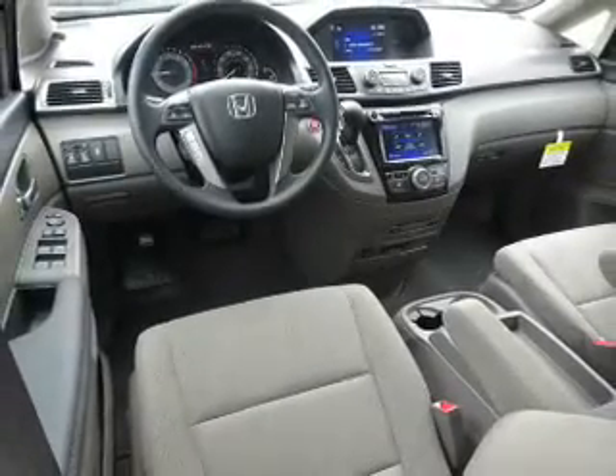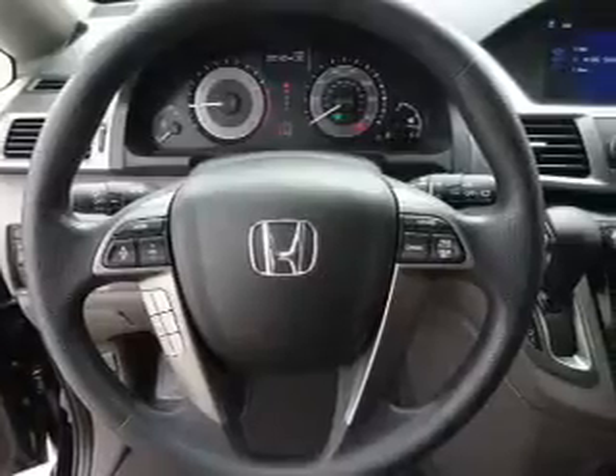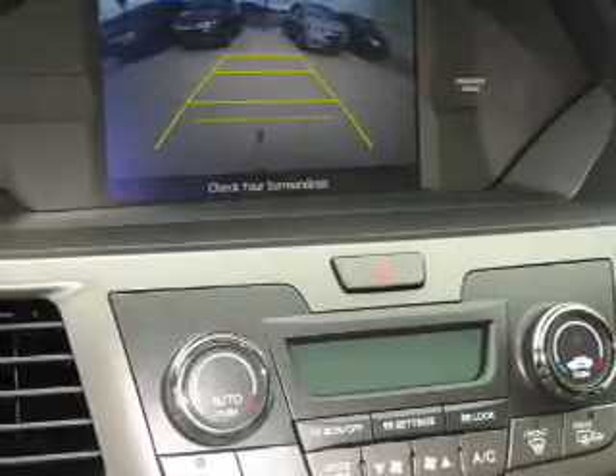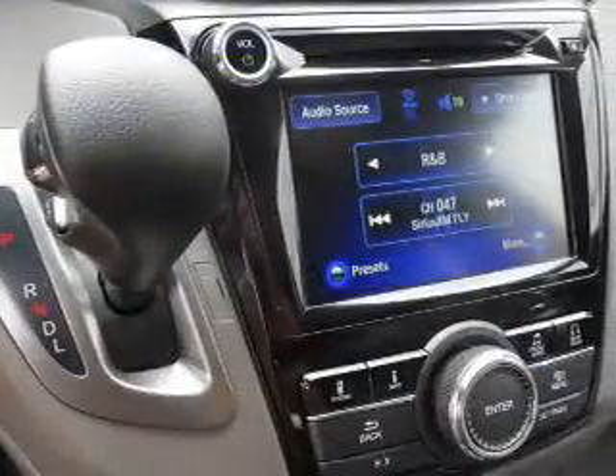Inside, you'll find third-row seats, Bluetooth connectivity, Sirius XM satellite radio, an auxiliary input, steering wheel controls, a DVD system, a premium sound system, push-button start, dual temperature controls, automatic climate control — great quality at a great price.